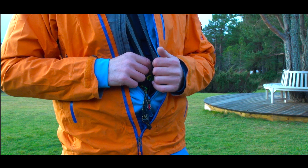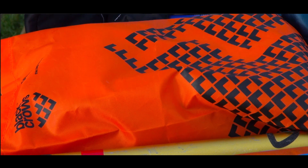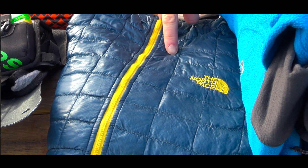Obviously the transceiver is going to be worn under your jacket, close to your body. Packed away in a stuff sack are your skins that you're going to carry with you, extra layers that you might want to take out on the hill — a fleece top, and I always carry a duvet jacket with me as well.